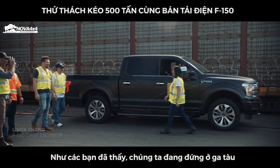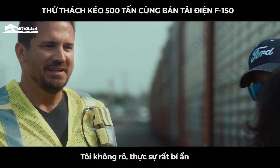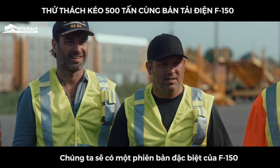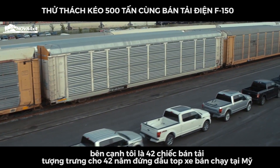Good morning, guys. Hey, how are you? So as you can see, we're here at the rail yards. What do you think we're going to do today? I have no idea. It's a mystery. So we have a very special version of the F-150, and as you can see behind me, we've got 42 trucks, representing 42 years of America's best-selling truck.